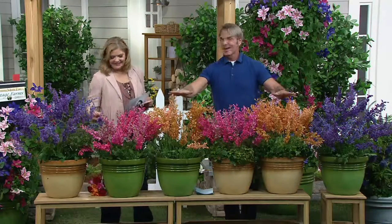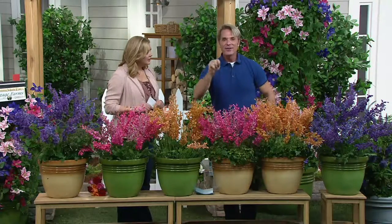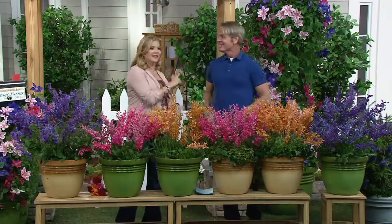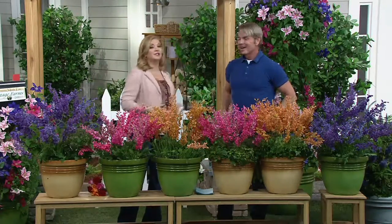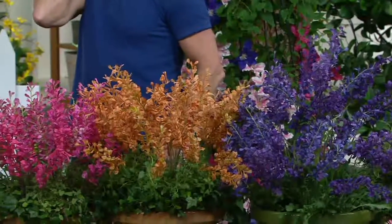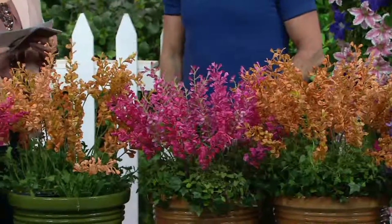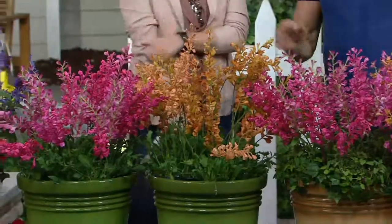Gorgeous colors. Butterflies. Hummingbirds. Drought tolerant and deer proof — another great feature. Philip is particularly keen on that because the deer love to visit his yard. I saw Bambi and that was enough — they really took out my garden this year, so I'm definitely keen on deer-resistant and rabbit-resistant plants.